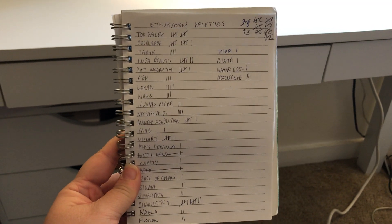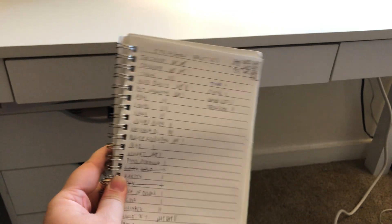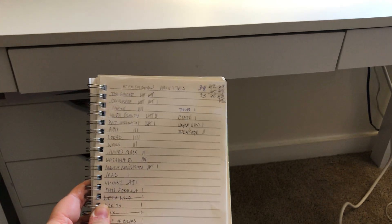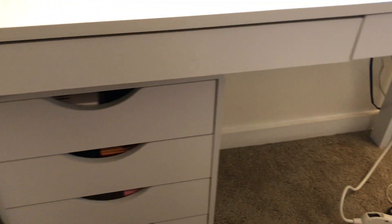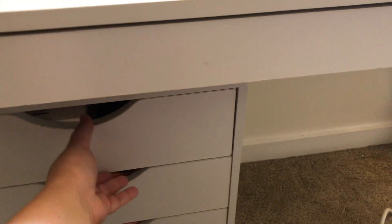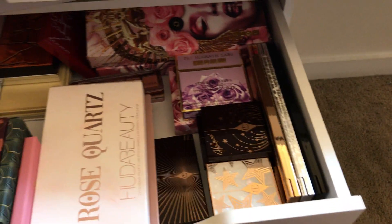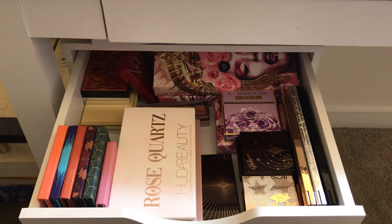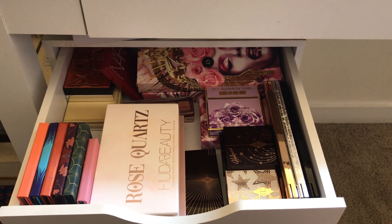I did an informal inventory of my palette collection, did a mini declutter, and ended up with 93 in my collection. That's a lot of money. I don't use most of them, and there are some I'll probably never use again, but I'm a little bit of a hoarder. I thought it would be fun to show you my makeup organization and how I have my palettes stored.